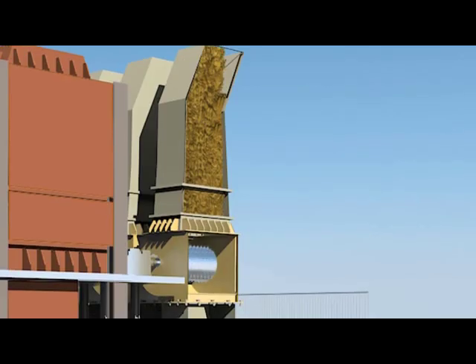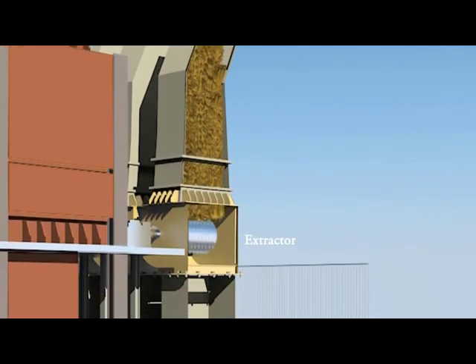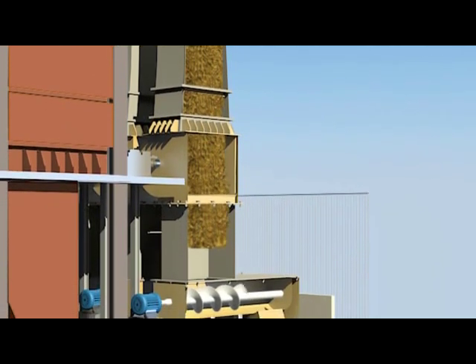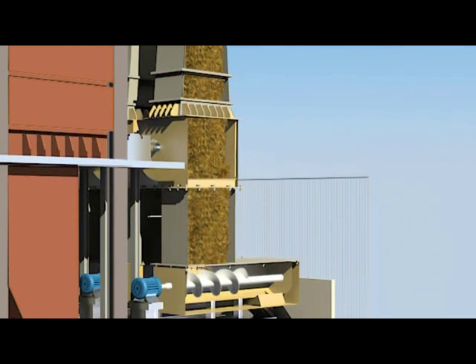The extractor is provided with spikes on its drum. These spikes extract or pull the fuel from the silo as the drum rotates.